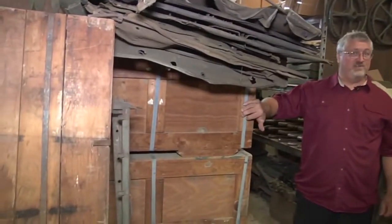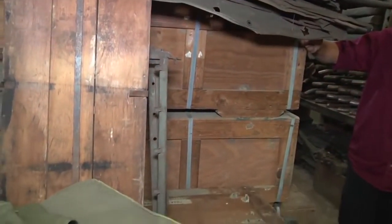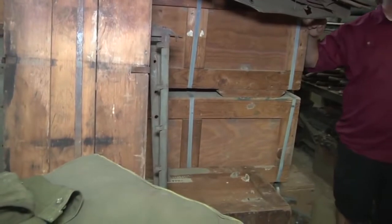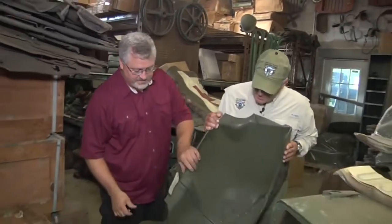These are actually new old stock M38A1 fenders — a left and a right. A lot of people don't realize that there's still a few out there. It's the right front fender that you can't find, because the government never requisitioned the right front fender as a spare part. So anytime you find a new old stock right front fender, it's normally M170. They did for the M170 ambulance, but for the 38A1, they didn't. So they're extremely rare. And this one here is a new old stock right front fender.